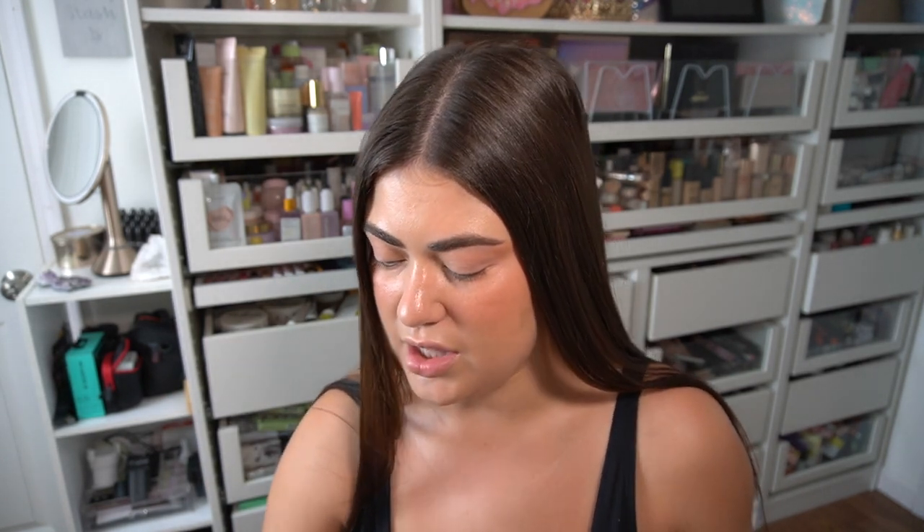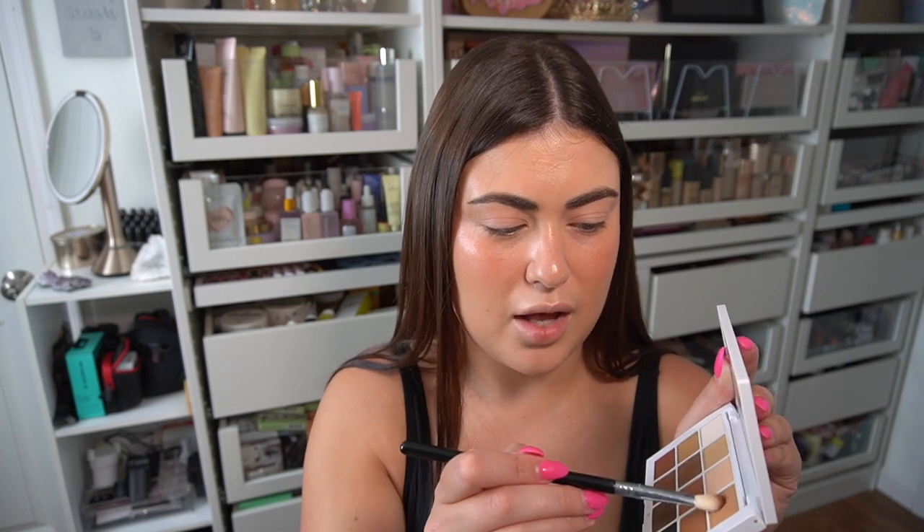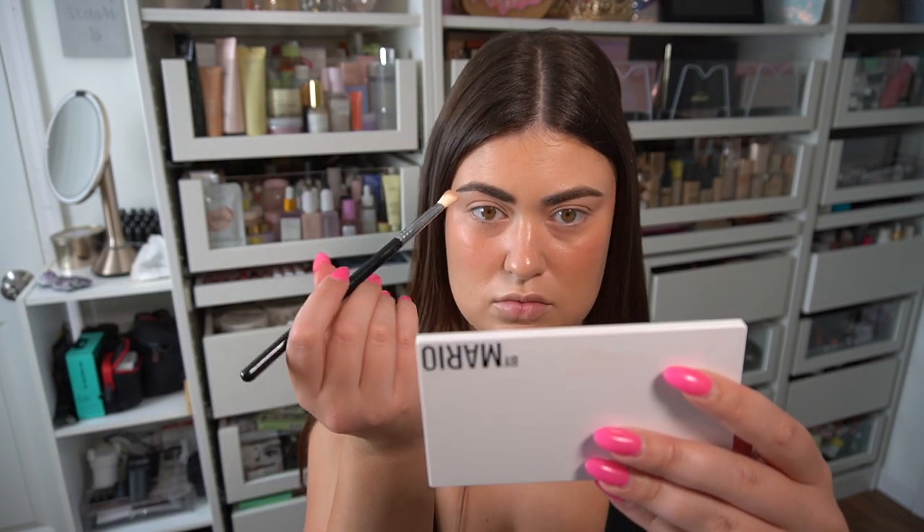For eyeshadow, we're using the Makeup by Mario Master Mattes. My recommendation if you've been trying to hunt this down is to go in-store to Sephora inside Kohl's — the section is usually smaller and towards the bottom, and I found mine there. This is not going to be an exciting tutorial. I just dip into some of the lighter colors first to get rid of the oily mess on my eyelids and go up the sides a little bit. Then taking a more precise blending brush — the E25 — I'm mixing like three bronzy brown shades.